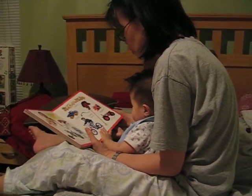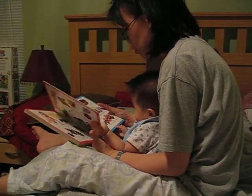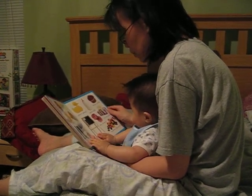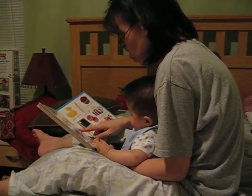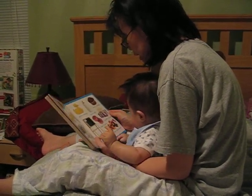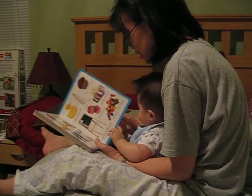Okay, ready for the next page? Turn the page. Okay, ready? Good job! Alright, what's your favorite color, baby? Do you like red like the hat? Blue like the comb? Maybe yellow like the turkey? Or white like the milk? Okay, the next page.